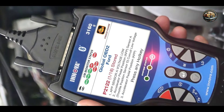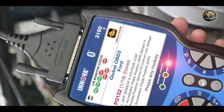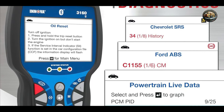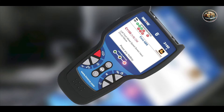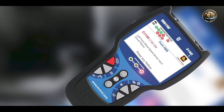One of the main benefits of the Innova 3160G is its versatility, allowing it to work with a wide array of vehicle makes and models. To use the scanner, connect it to the OBD2 port of your vehicle, select the appropriate model from the menu, and navigate to the diagnostic features you want to access. This ease of use is particularly valuable for those looking to conduct their own repairs without needing advanced technical knowledge.